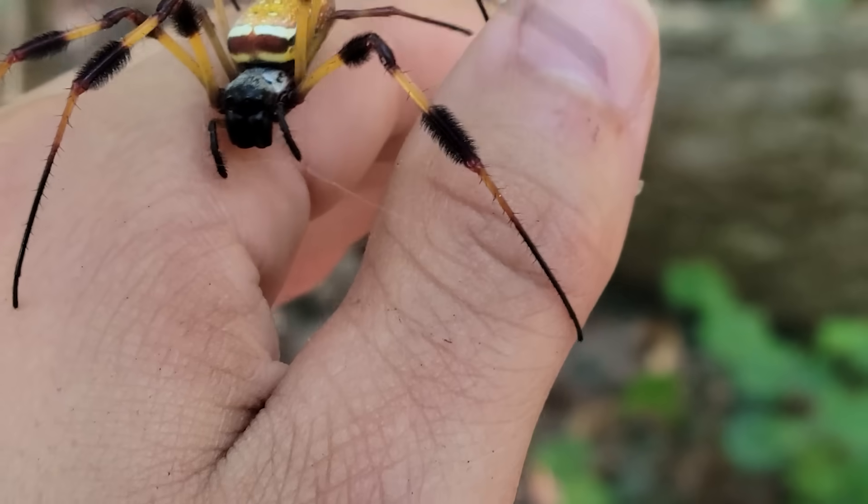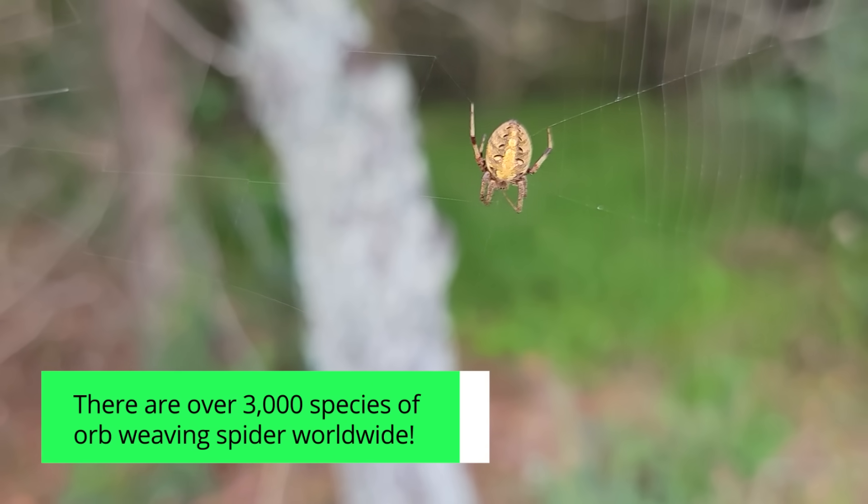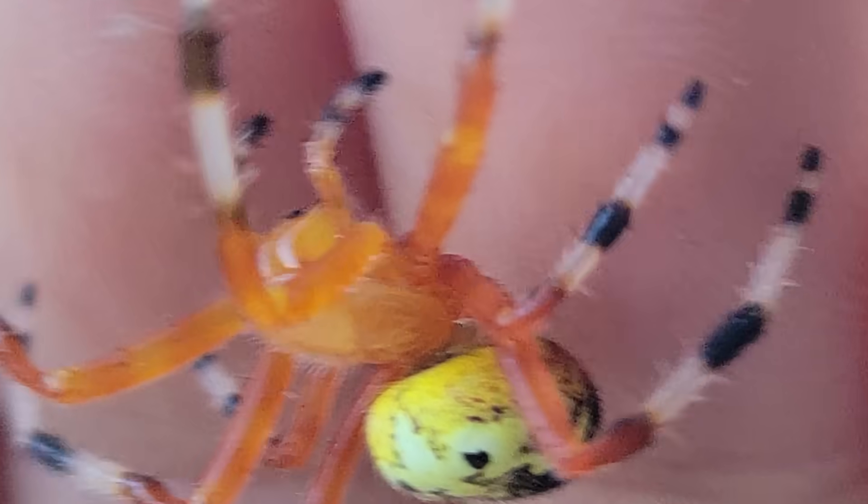Orb weaver spiders are one of the most successful families of arachnids on the planet. These are also some of the most commonly encountered spiders, but how much do you really know about your eight-legged neighbors?